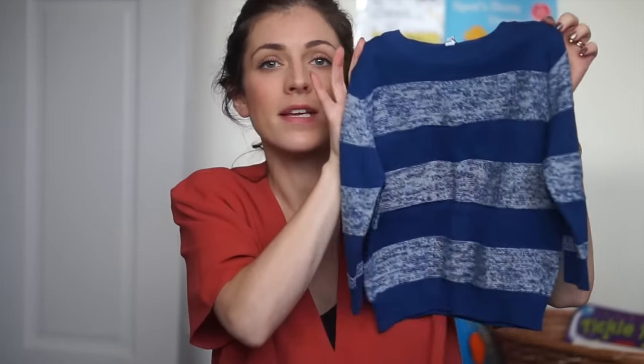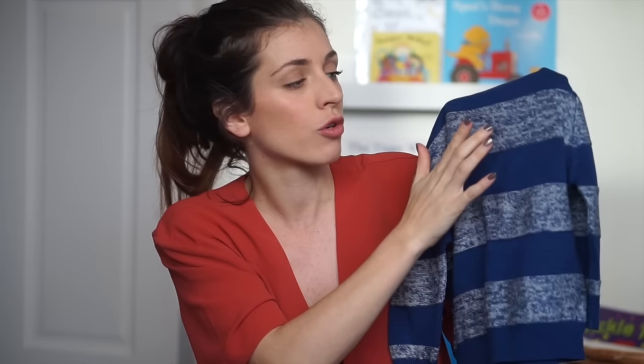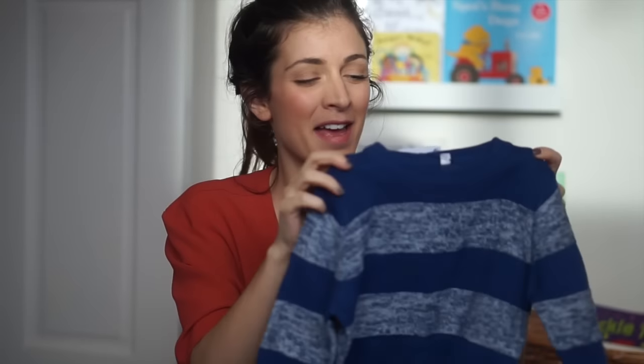The next jumper is this striped one — dark blue and then a kind of mottled cream and dark blue. This one is 12 to 18 months, so this one will be for Jasper, but again Rhys will probably fit into it. It is responsibly sourced cotton — maybe they all are. And this was £10.